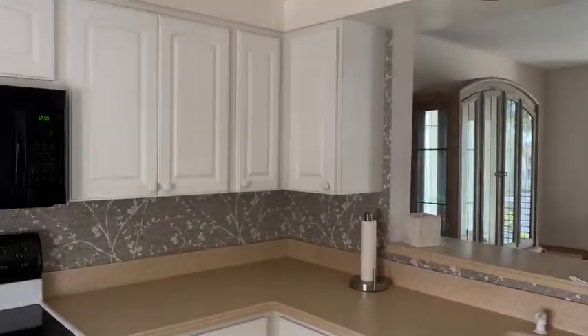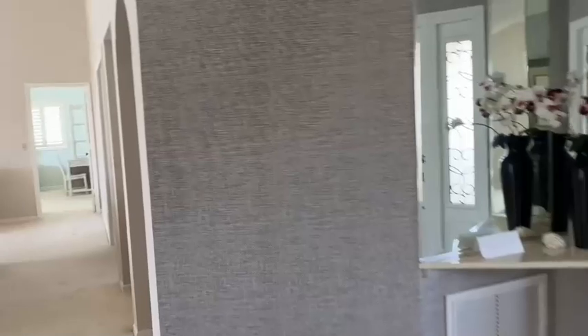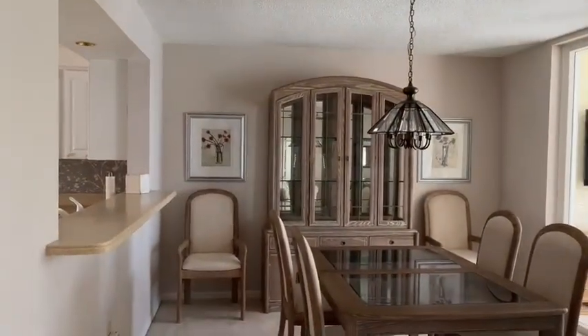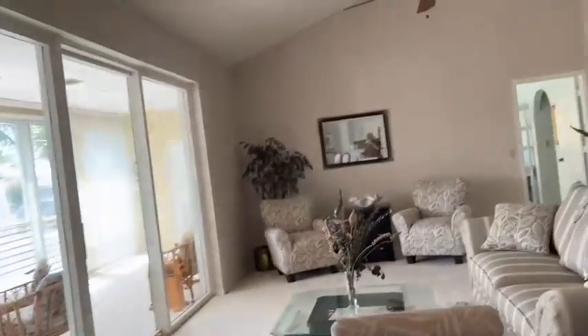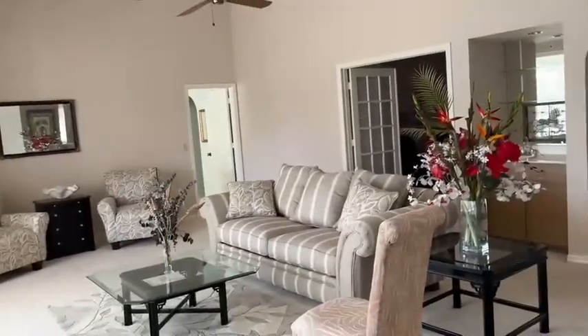Stainless steel appliances, pass through to the dining room, dining area, living area.